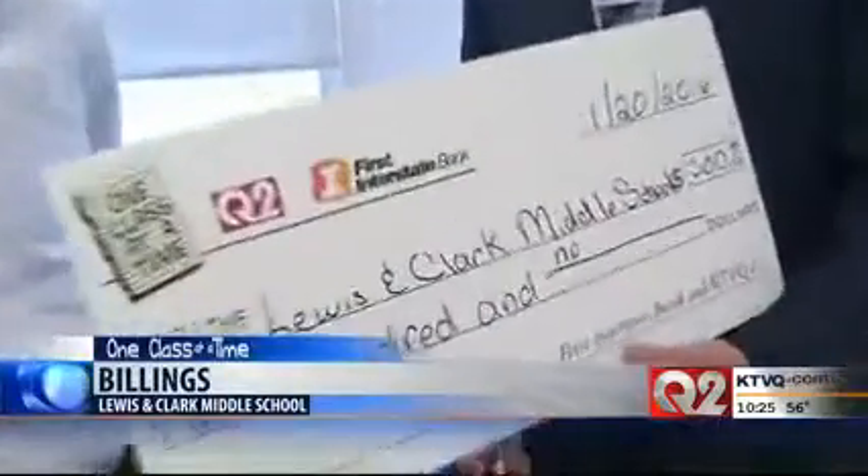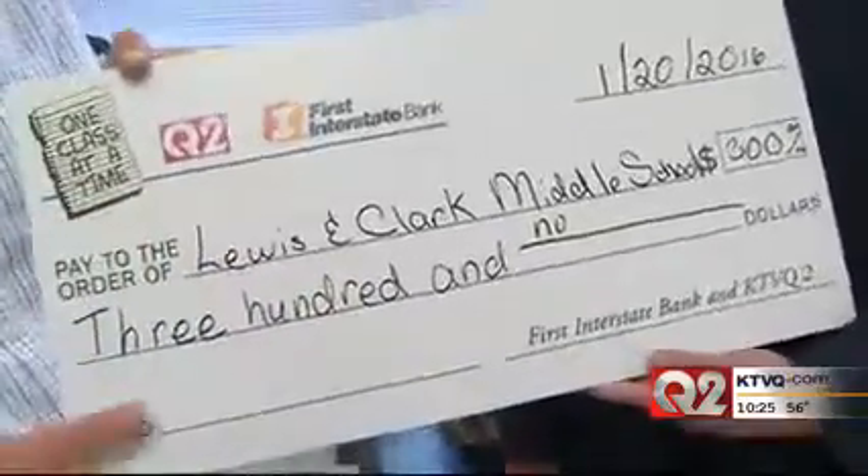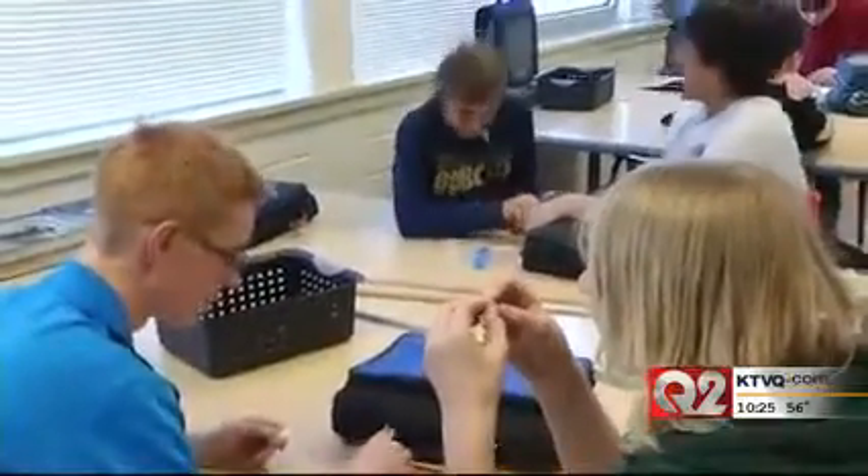As the school year comes to a close, let's do one more check-in on one of our one-class-at-a-time winners. Last January, Lewis and Clark teacher Adam Sundström received a $300 grant from Q2 and First Interstate Bank so his students could learn how electricity works.